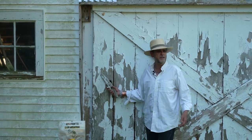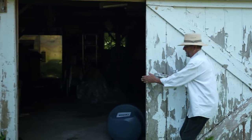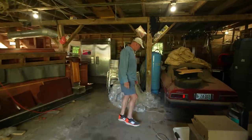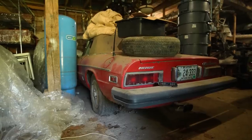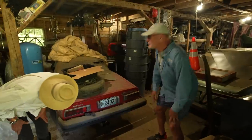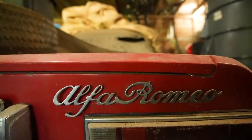Is there Ferraris? Is there Maseratis? There are Italian things and German things, but let me hit the lights — we actually have lights. Let's concentrate on the red car first here. Last on the road in 2012, it's been off the road for 10 years. I've had this one since the early nineties. And what year is it? Seventy-seven.